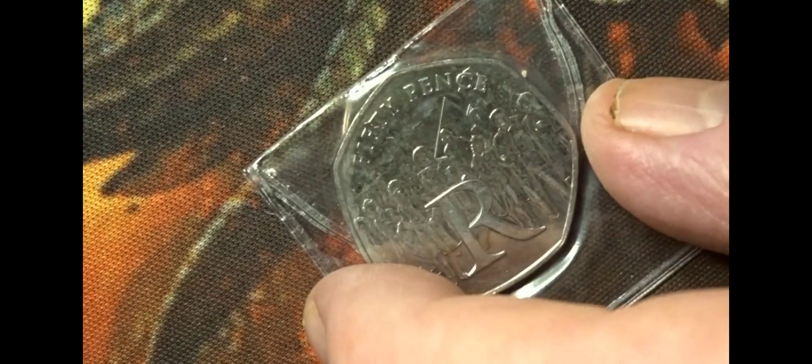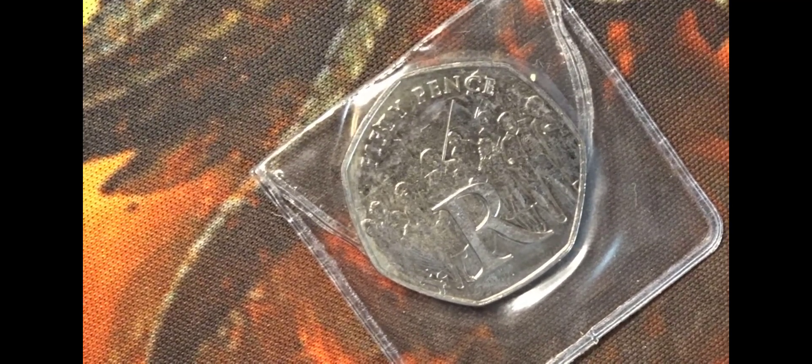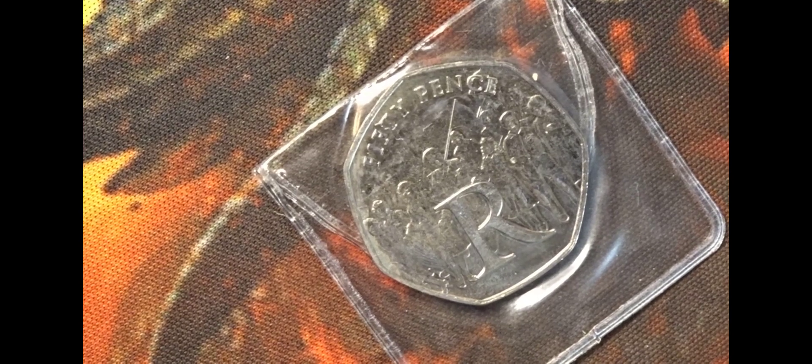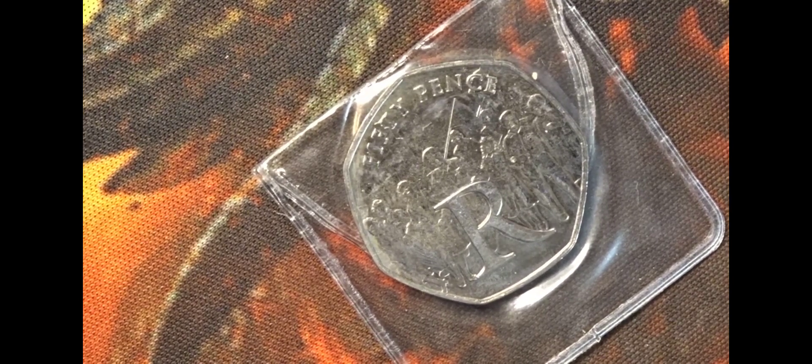The R shows a group of servicemen celebrating — possibly the end of the war in their area of conflict. So if they were from the Africa Corps, for instance, they'd be celebrating the final victory over Rommel, or if it was the end of the war then it would be the victory in Europe.